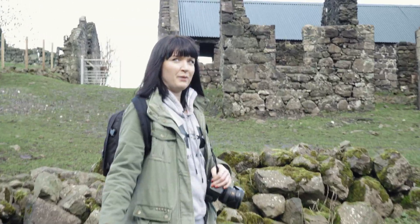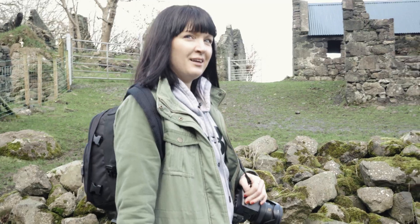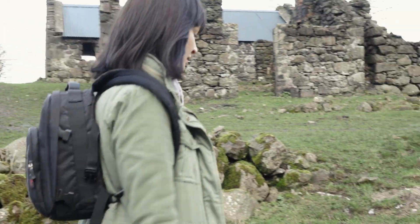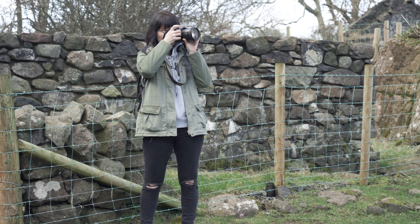I'm trying to visualise what 60-odd people would be like in a place like this. Kind of would be quite a lot, wouldn't it? It'd be a busy wee community. It's just so atmospheric.